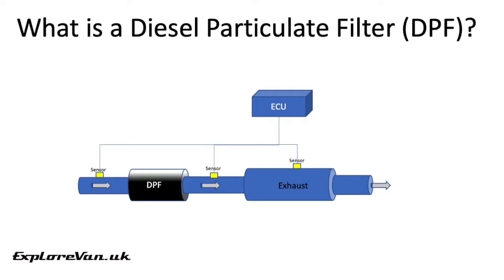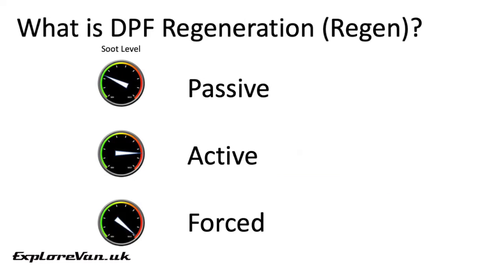To help manage the levels of soot and particulate matter in the DPF it periodically regenerates, or regens. For most vehicles there are three types of regeneration: passive, active and forced. These take place when the DPF is at different states of capacity.